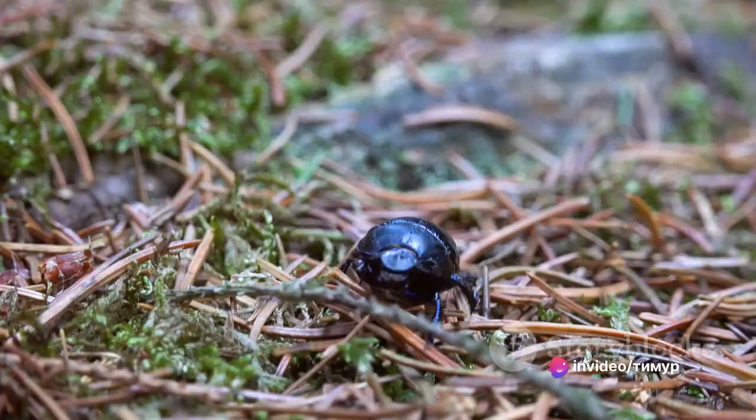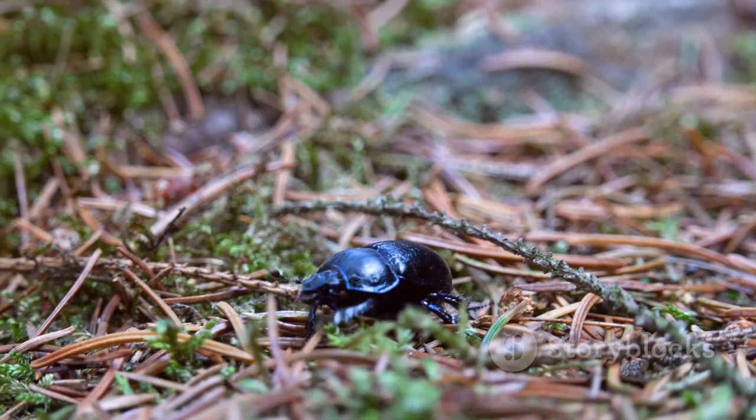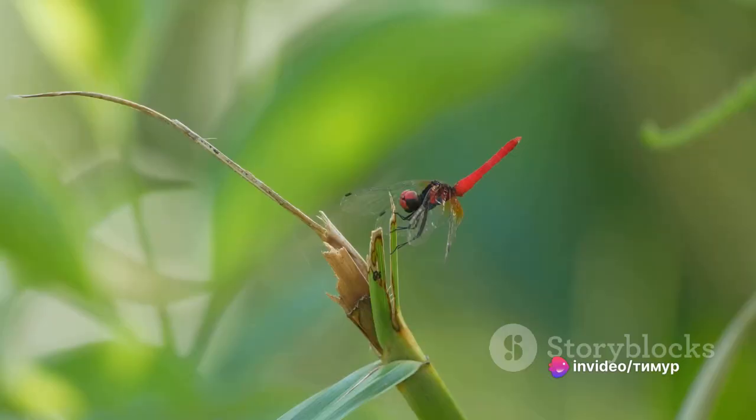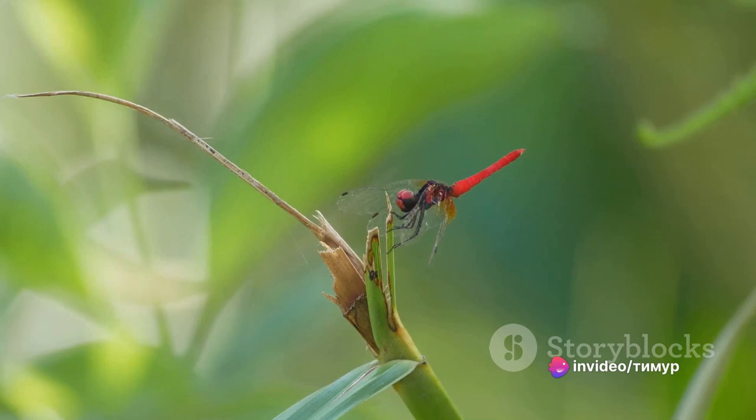From beetles that could cover your palm to stick insects that look like they've walked straight out of a fairy tale, we've got a thrilling lineup. So buckle up and open your mind to these incredible wonders of nature — get ready to meet these fascinating creatures starting from the smallest of the largest.